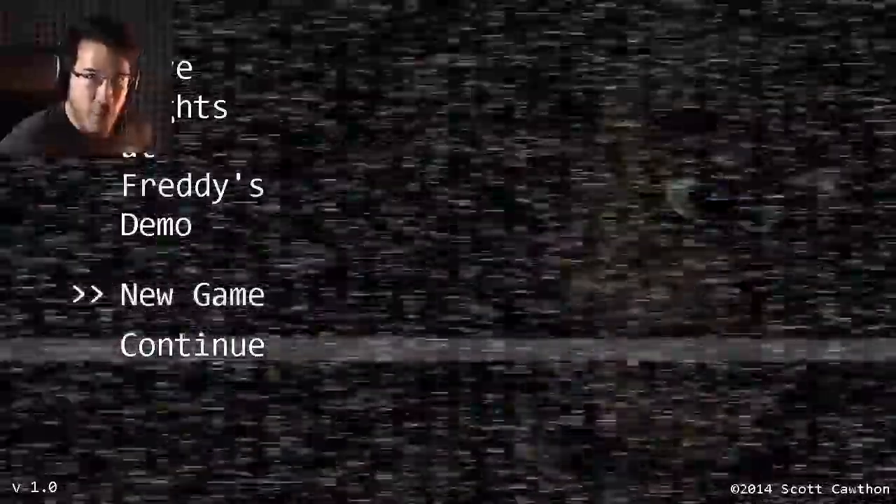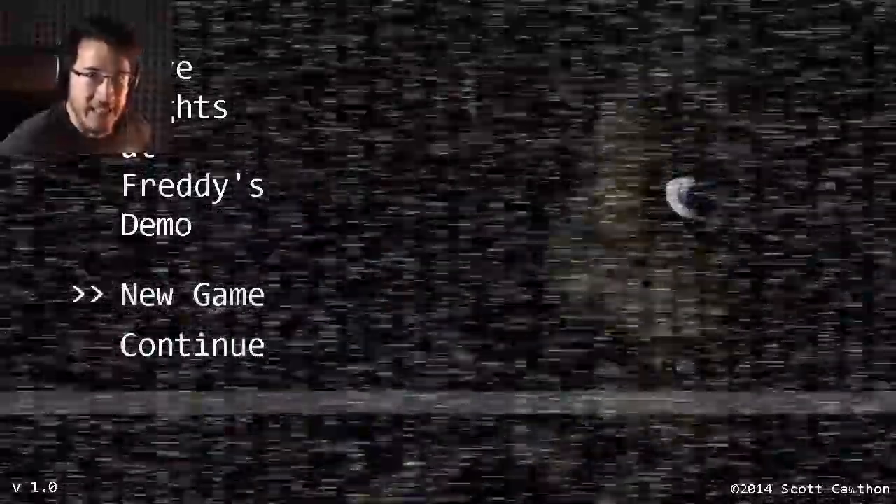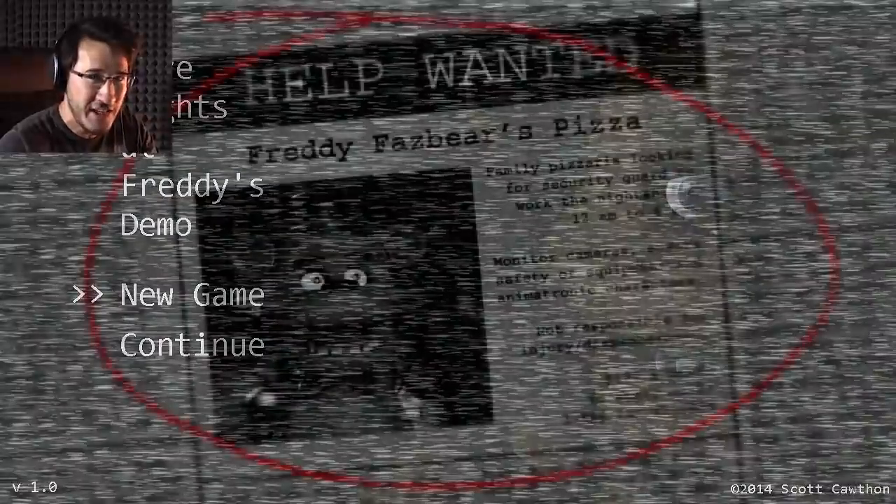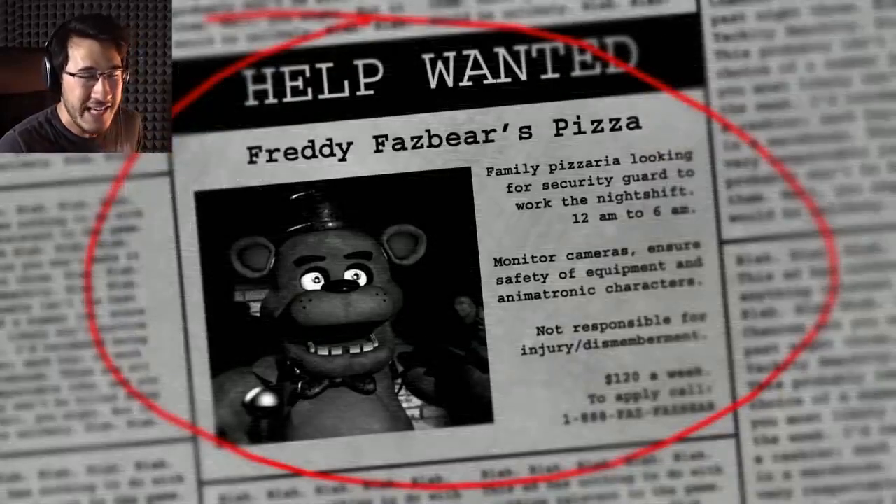Hello everybody, my name is Markiplier and welcome to Five Nights at Freddy's, an indie horror game that you guys suggested en masse. I saw that Yamimas played it and he said it was really, really good. So I'm very eager to see what is up.